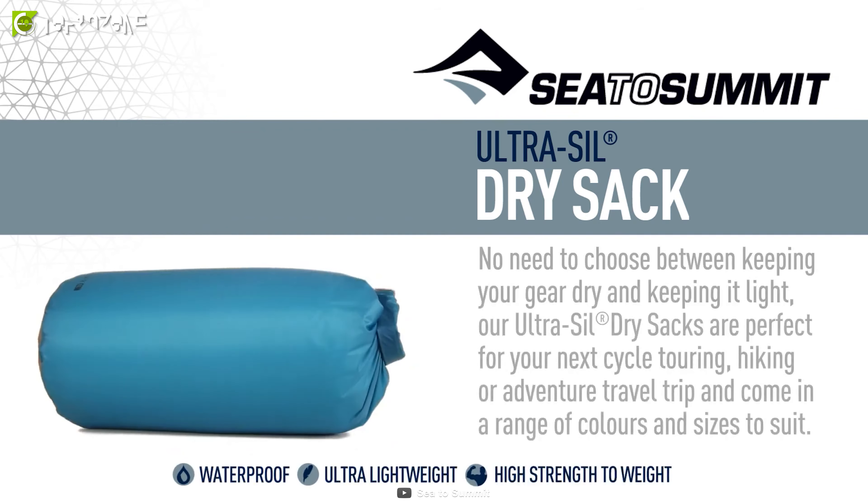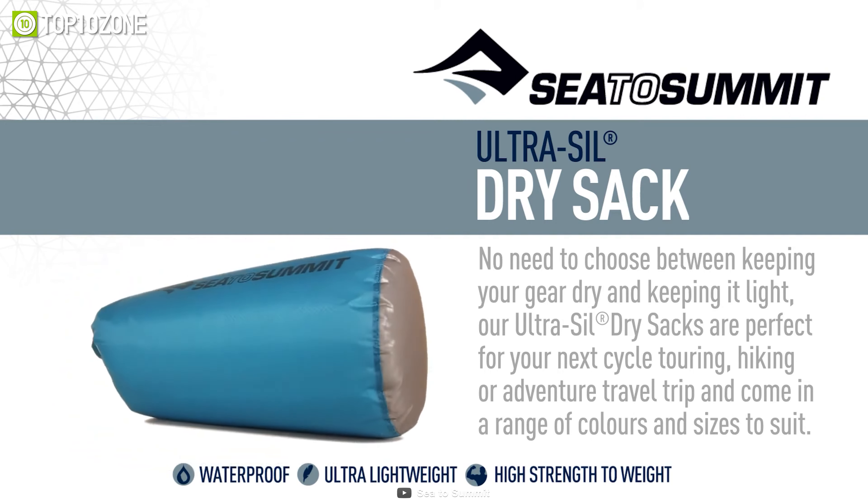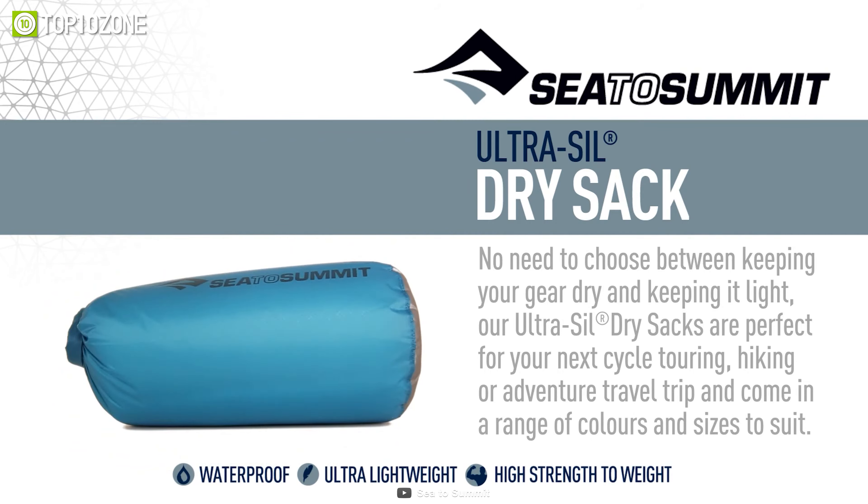The Ultra Seal Dry Sack comes in different sizes and colors and can be used to store and organize your clothes, electronics, toiletries and other essentials. It's a must-have for backpackers, travelers and adventurers who want to keep their gear dry and clean in any weather condition.